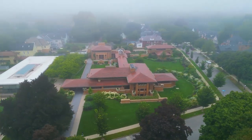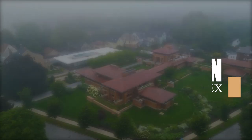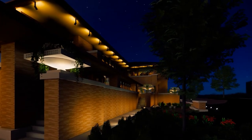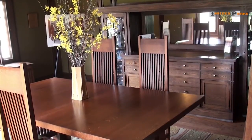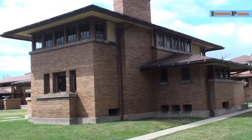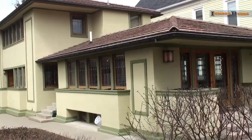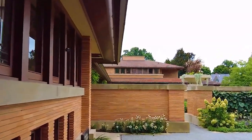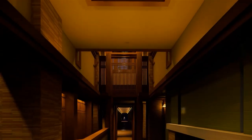First on our list is the Darwin D. Martin House Complex. Designed by the renowned architect Frank Lloyd Wright for Buffalo businessman Darwin D. Martin, this housing complex was built between 1903 and 1905. Although some of its original buildings have been demolished, restoration efforts have preserved its architectural beauty. Designated as a national historic landmark in 1986, the Darwin D. Martin House Complex now offers educational programs, classes, and lectures for both children and adults. To explore this remarkable site, you'll need to join a guided tour group.